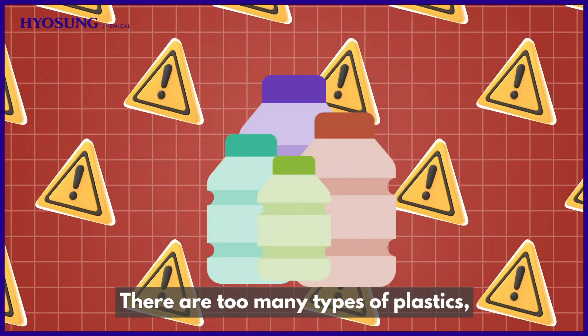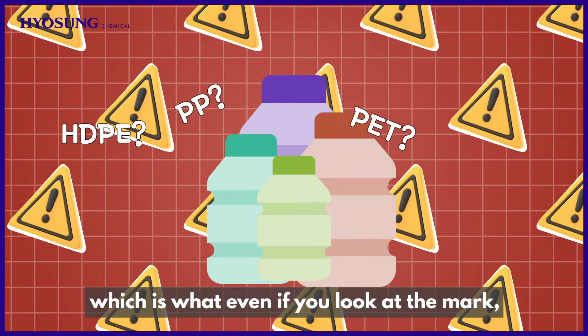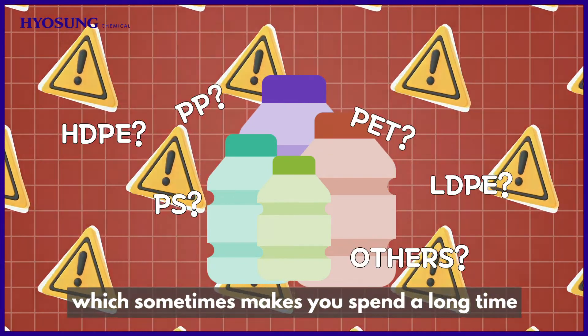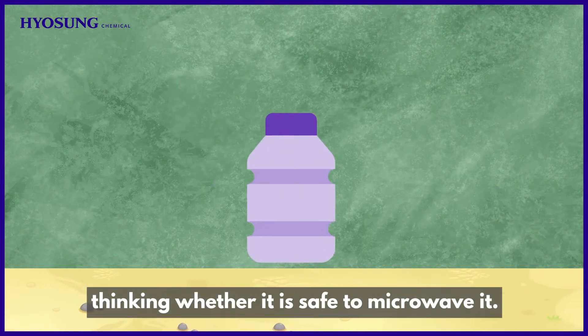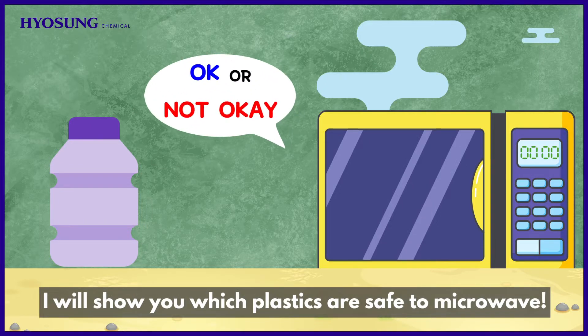There are too many types of plastics, so it is hard to recognize which is what, even if you look at the mark, which sometimes makes you spend a long time thinking whether it is safe to microwave it. Today, I will show you which plastics are safe to microwave.